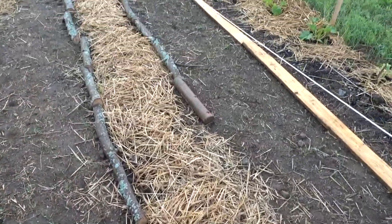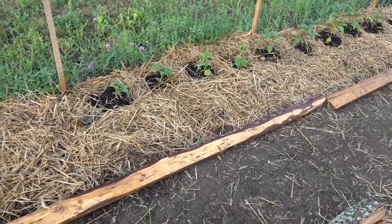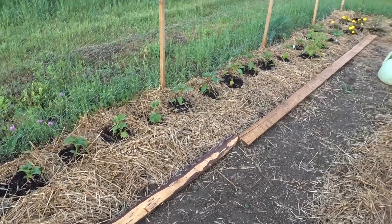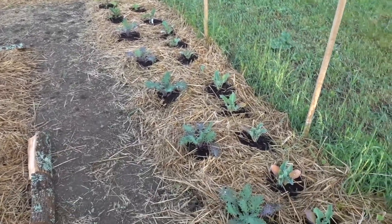Here is where our pumpkin patch is going to be. Here's where our potatoes are going to be coming in from. We've got peppers, cucumber, squash, tomatoes, kale, and broccoli.